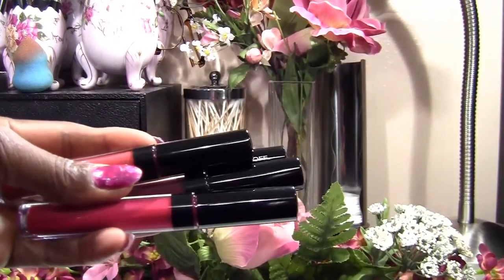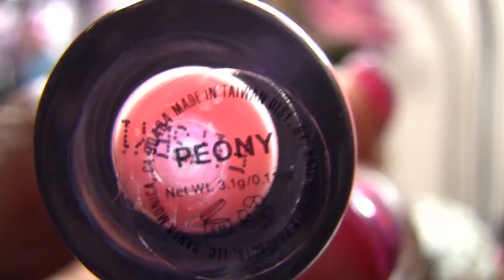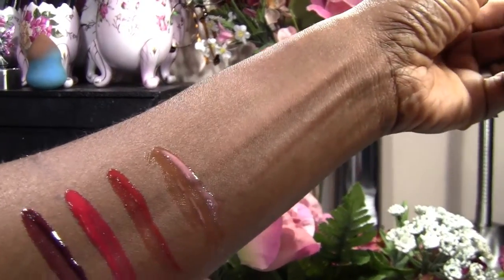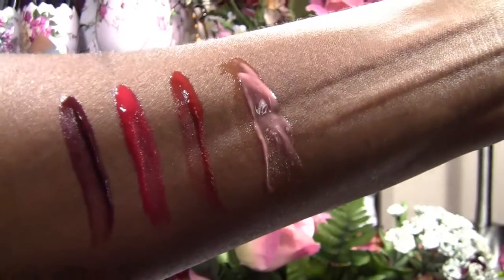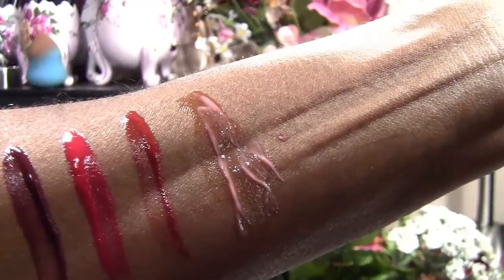Okay so let me take you through the swatches. The first color I'm going to show you is called Peony — I've already swatched it on my arm. This is what Peony looks like. Very pretty, right? I think so too.